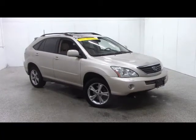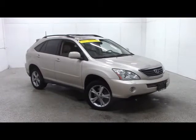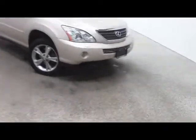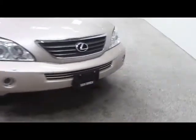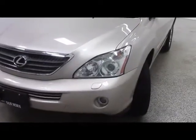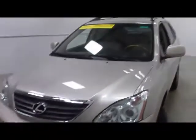Stock number 1241TA. This is a 2006 Lexus RX 400 hybrid, tannish gold in color. We have a 3.3 liter engine, halogen headlights at top, fog lights below, and the very distinctive Lexus grille in front.